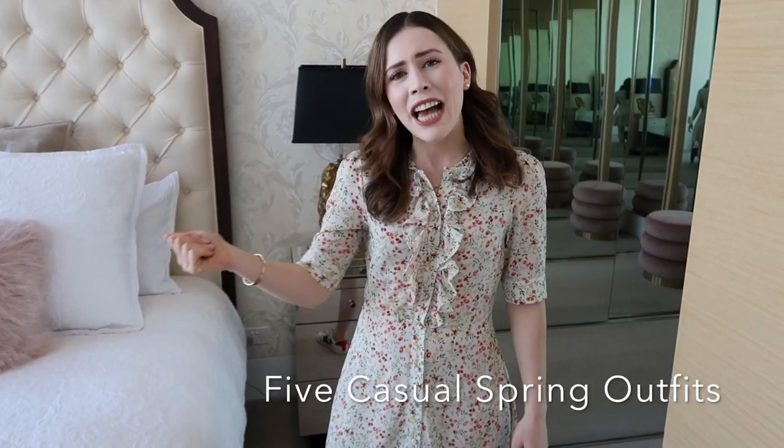Hey guys, welcome back to my channel. I'm Chelsea and this is Frenchie by Chelsea Elizabeth. I thought I would do something different today and film a bit of a spring lookbook for you guys, showing you five of my favorite casual outfits for spring. So without further ado, let's get this video started.